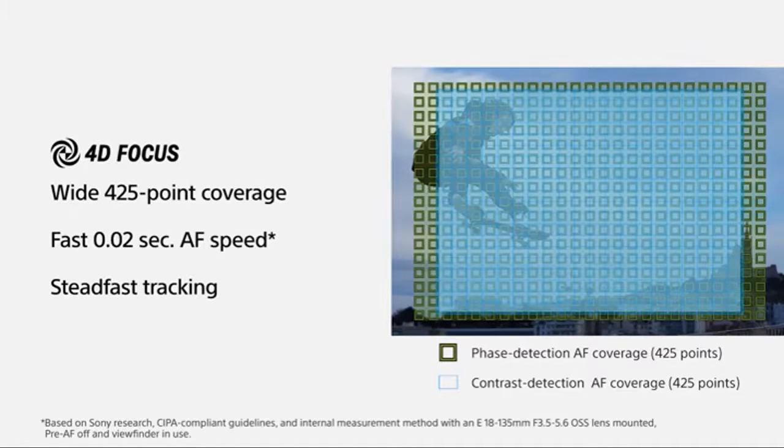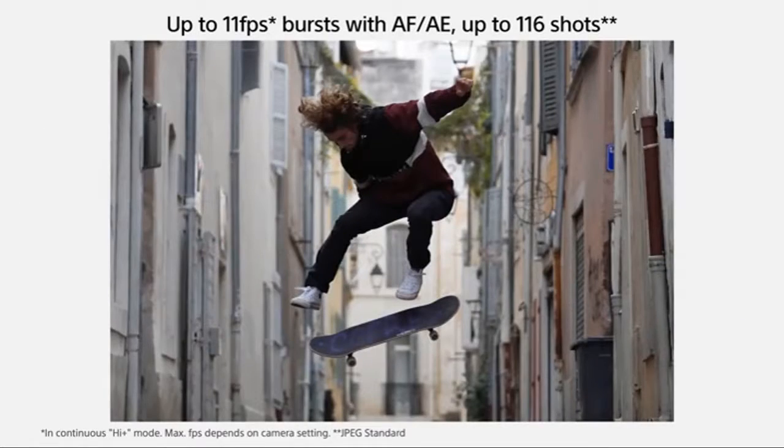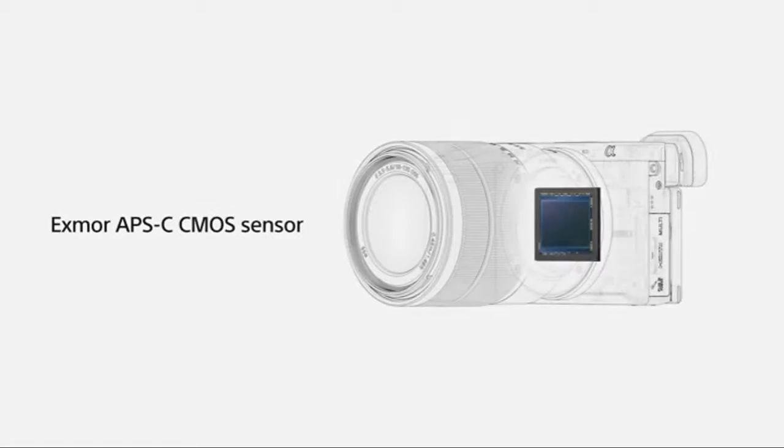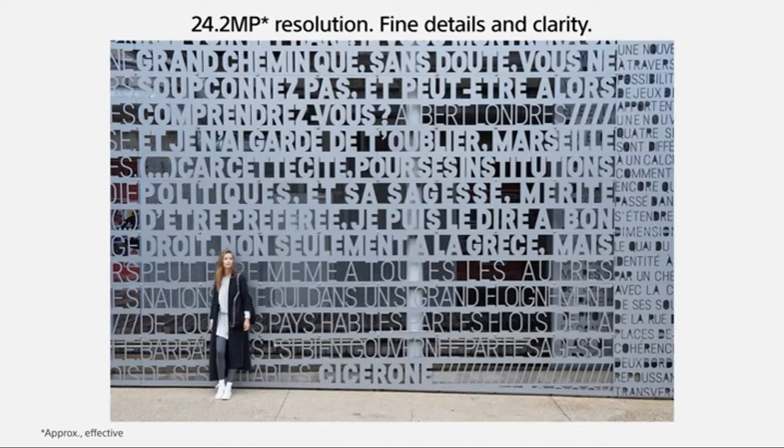Still photography or recording a professional film. In the box: rechargeable battery NPF-W50, AC adapter AC-UUD12, shoulder strap, body cap, accessory shoe cap, eyepiece cup, micro USB cable. Metering type: 1200-zone evaluative metering.